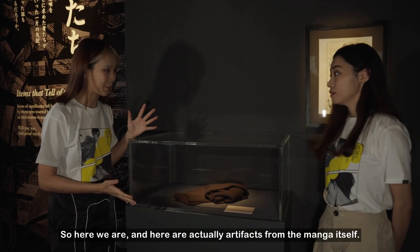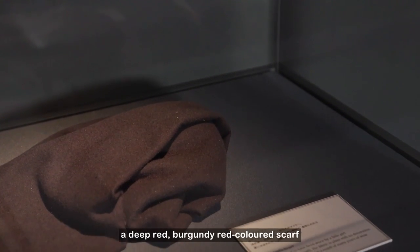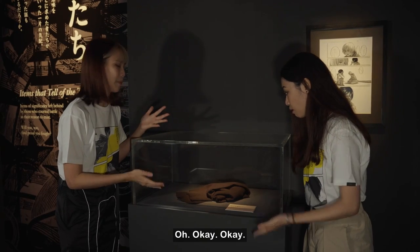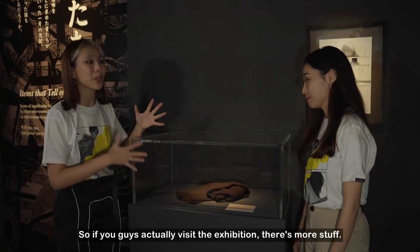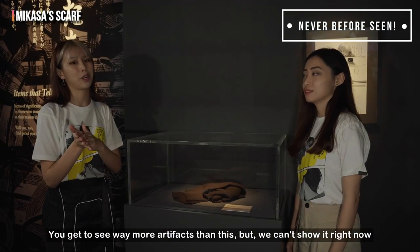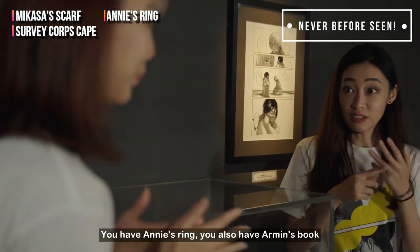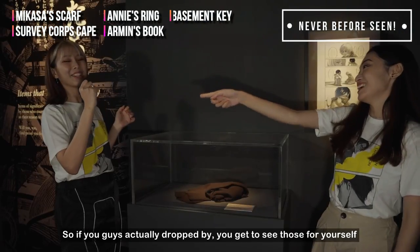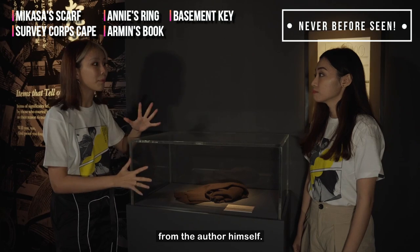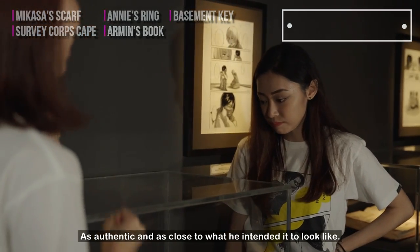Here are actual artifacts from the manga itself. This black item is actually Mikasa's scarf — we remember it as deep red burgundy, but it was originally intended to be this shade. All these were done in close consultation from the author himself, to make sure they brought to life something as authentic and as close to what he intended. Other artifacts include the Survey Corps cape, Annie's ring, Armin's book, and the key.